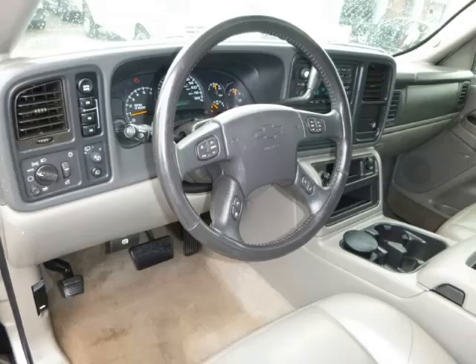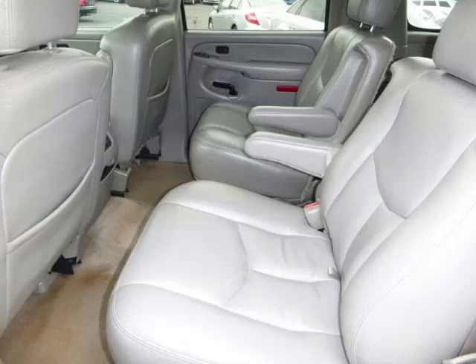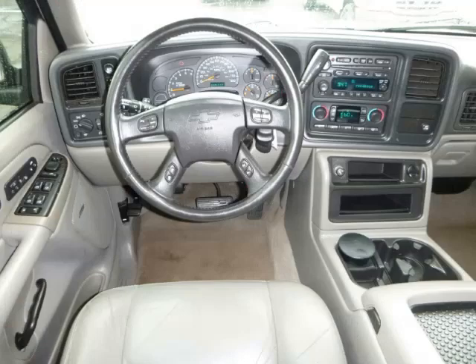Top features include vortex engine, video system, four captain's chairs, DVD player and roof rack. Are you ready to experience this vehicle for yourself?